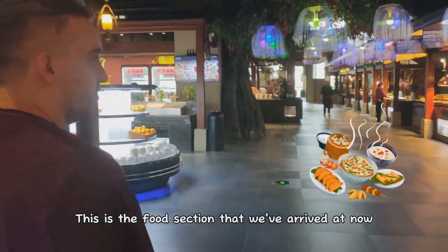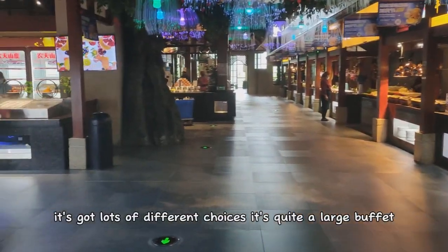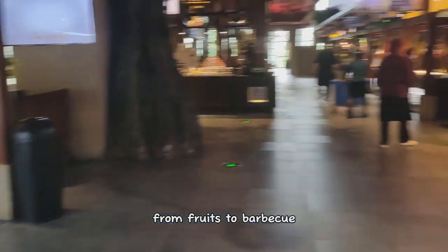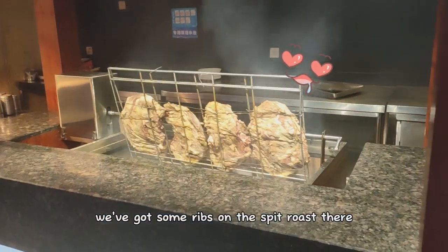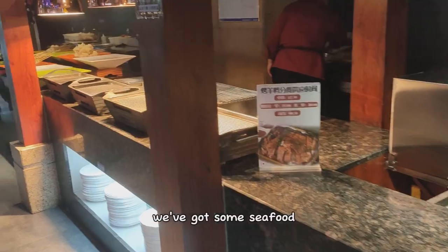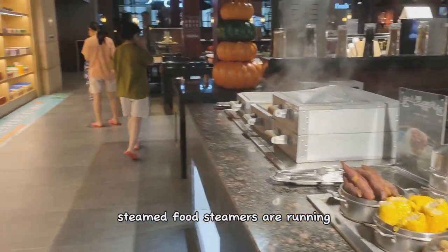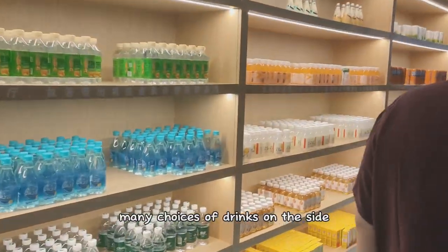This is the food section that we've arrived at now. It's got lots of different choices. It's quite a large buffet from fruits to barbecue. Got some ribs on the spit roast there. We've got some seafood, steamed food. Steamers are running. Many choices of drinks on the side.